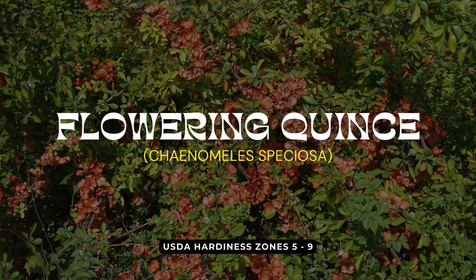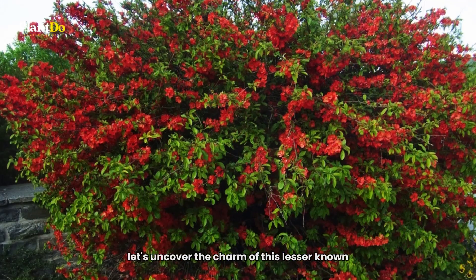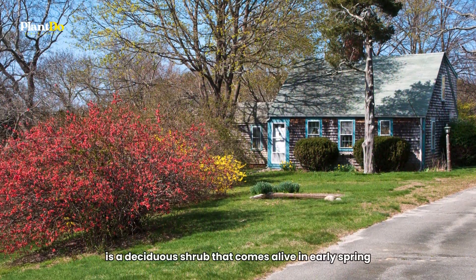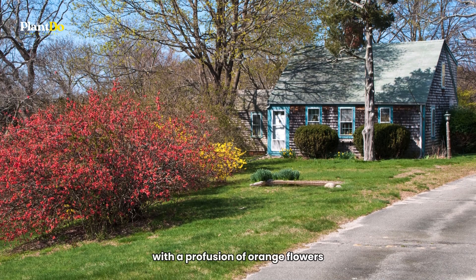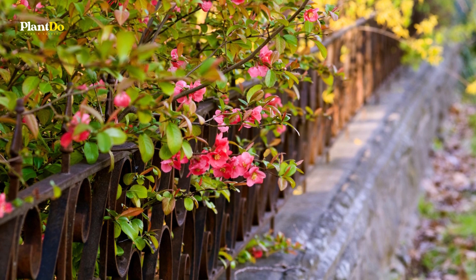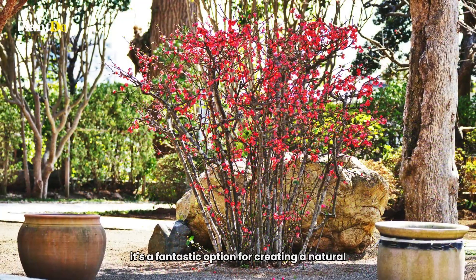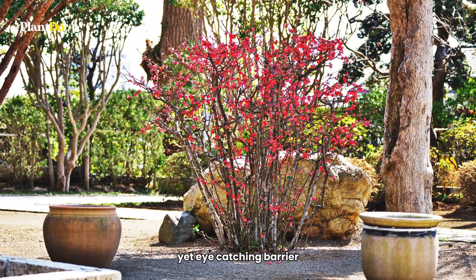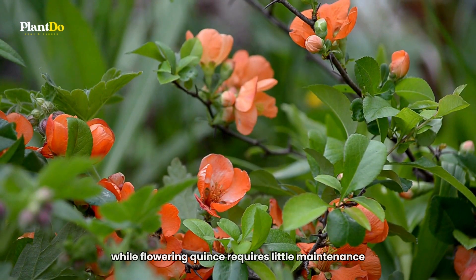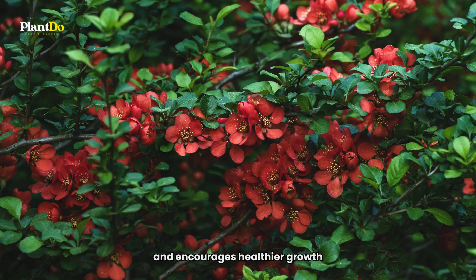At number 8, we have the Flowering Quince, a unique choice for those who love vibrant orange blooms. Flowering Quince is a deciduous shrub that comes alive in early spring with a profusion of orange flowers. Its bold color makes it a standout feature in any garden. Apart from its striking appearance, the Flowering Quince is hardy and drought-resistant once established, making it a fantastic option for creating a natural yet eye-catching barrier. This shrub thrives in full sun and well-drained soil, and occasional pruning after blooming helps maintain its shape and encourages healthier growth.